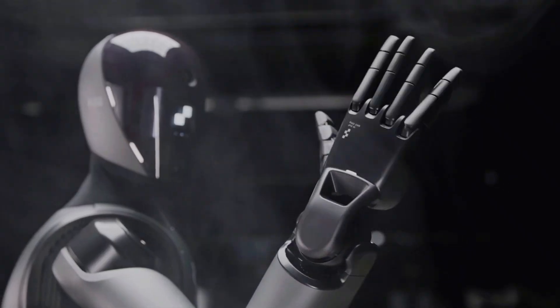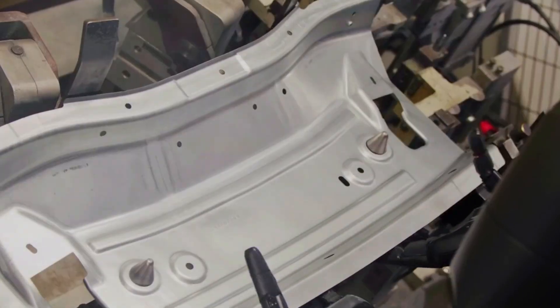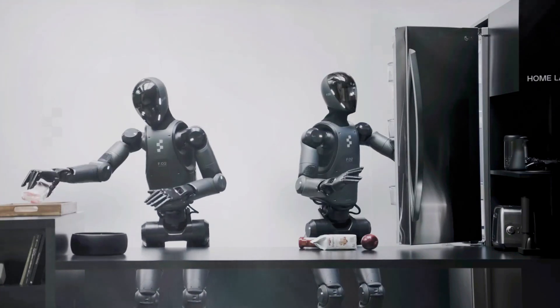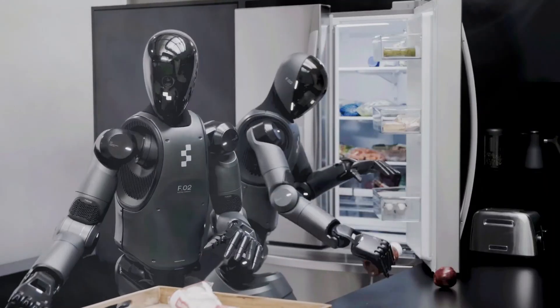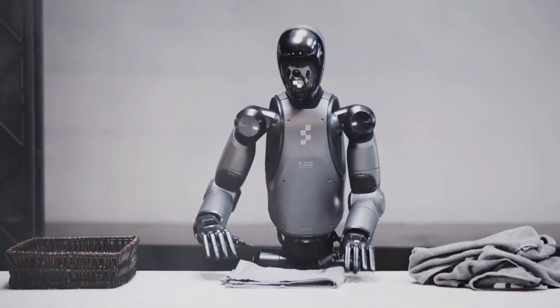Meet Helix, a humanoid robot from Figure that's been making waves in factories, warehouses, and logistics. It was designed to sort packages, stack boxes, and basically be the world's tireless worker. But now they've turned this industrial powerhouse loose on the most boring household chore on earth: folding laundry.